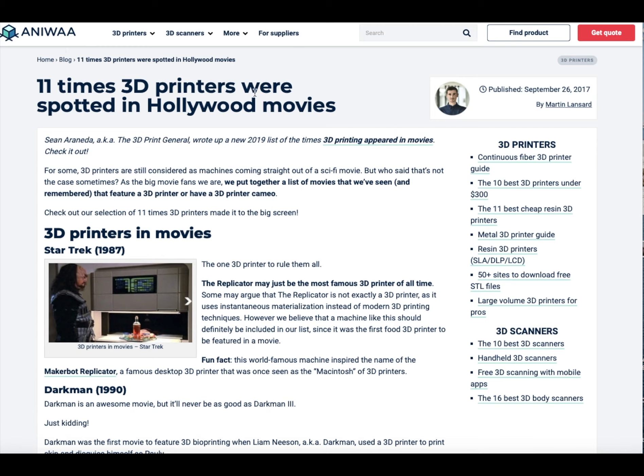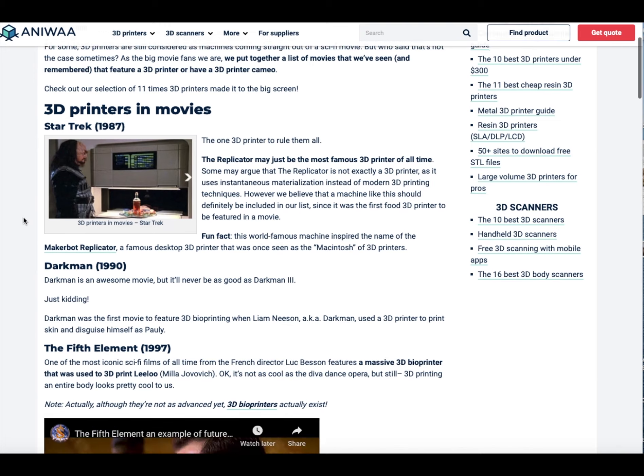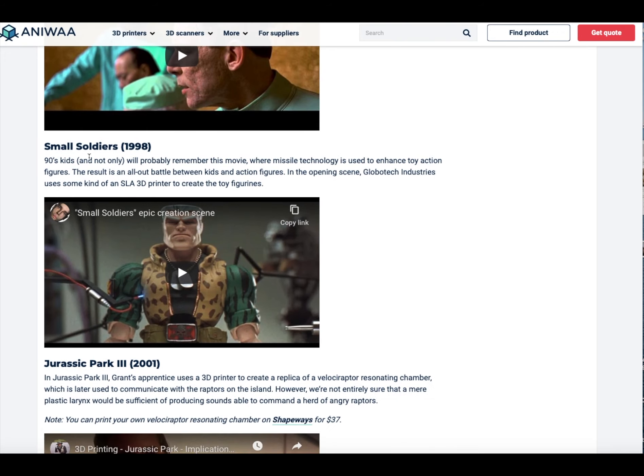Doing a Google search for 3D printing and movies, this is the top part — the ANWA section. The most popular 3D printing movie appearance is the Star Trek 1987 one. It's not necessarily a fictional printer — it's more sci-fi — but it is a 3D printing concept where it makes what you ask of the machine, like a 3D printer would.